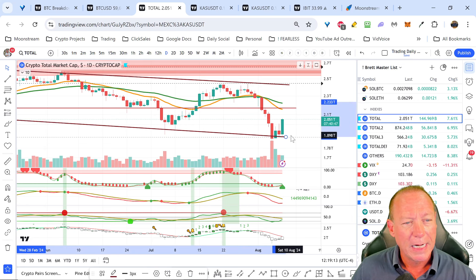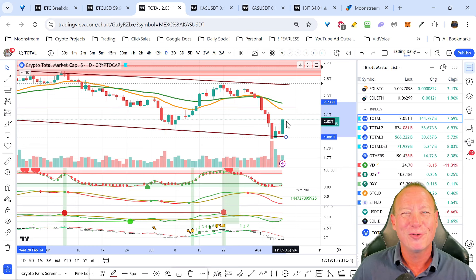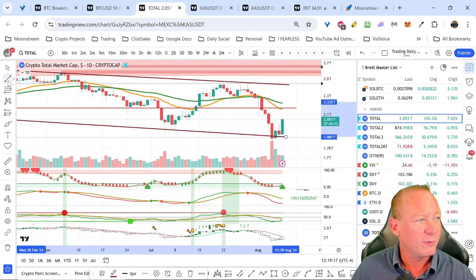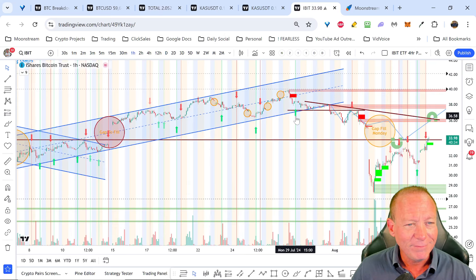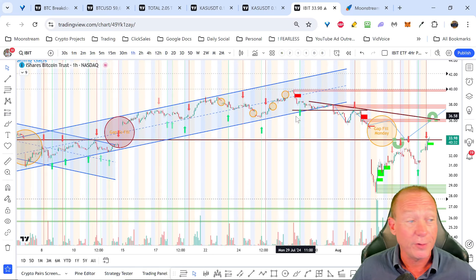Looking at total market cap, which does lead everything else, getting a bit of a bounce with a bullish engulfing candle here. I think we do follow through and push up. I'm just happy to see we've reclaimed that $2 trillion level - a very important level in the total market cap. So as of now, we're back above that. And I want to jump quickly to the IBIT, and then we'll come back to look at that Solana trade that is working out very well for us.